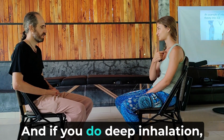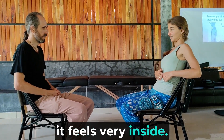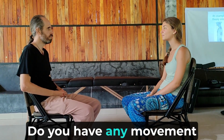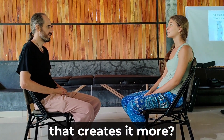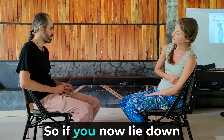And if you do a deep inhalation, can you feel it? Yes. Where do you feel it? It feels very inside, like here, and then comes up to the neck. Do you have any movement that creates it also, or only deep inhalation? Especially when I lie down, and especially on the left side. So if you now lie down on your left side, do you feel it? I think so.